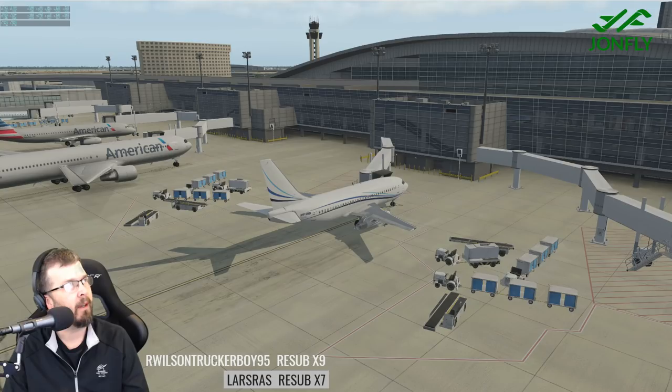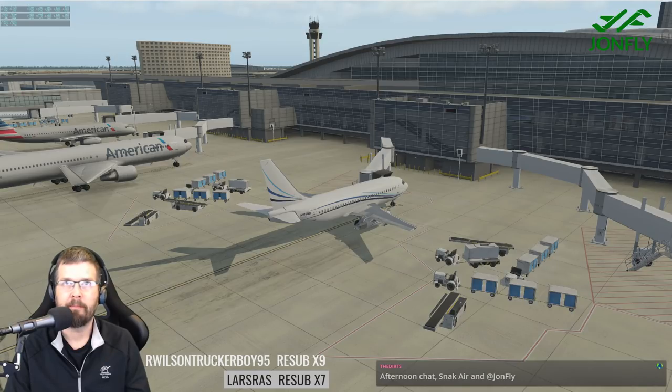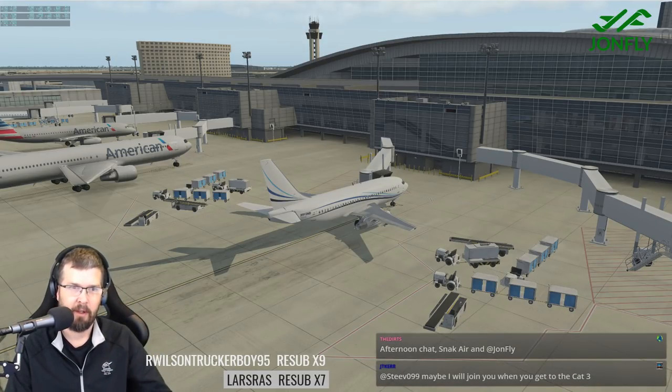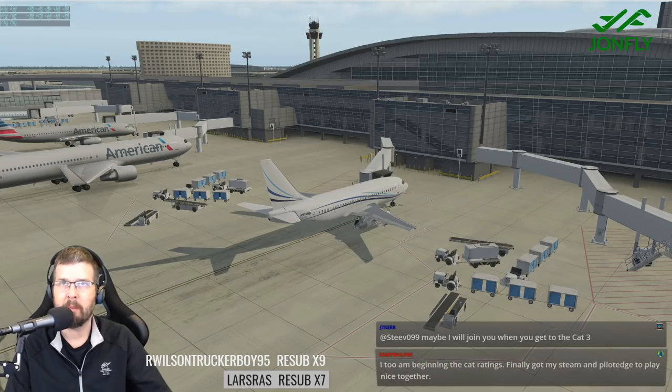I've got this new stream deck — it's an Elgato device that has some buttons on it, and I've been playing around with it. I don't know if maybe you can see it on the pit cam.